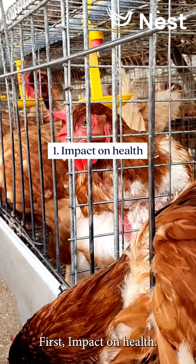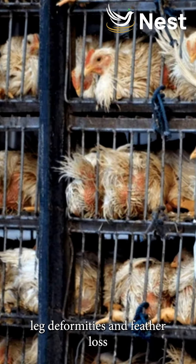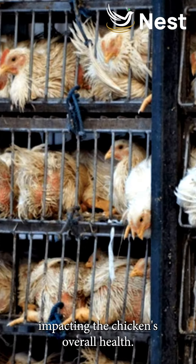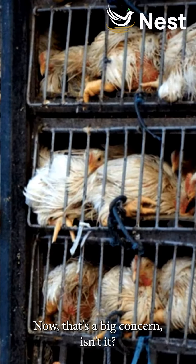First, impact on health. The limited space in battery cages can cause leg deformities and feather loss, impacting the chicken's overall health. That's a big concern.